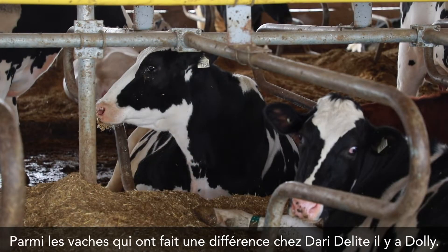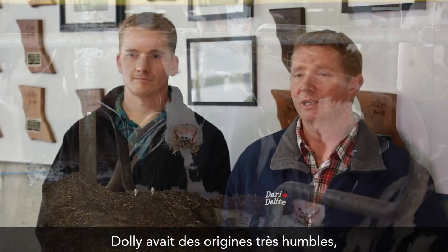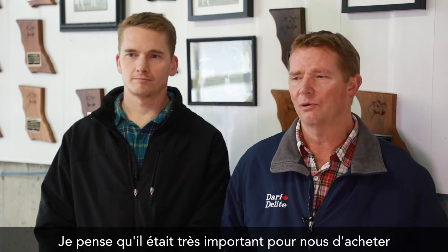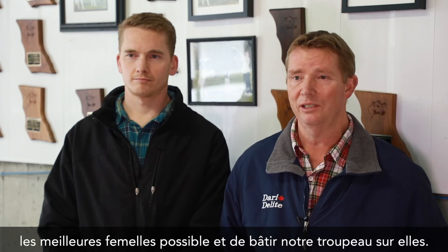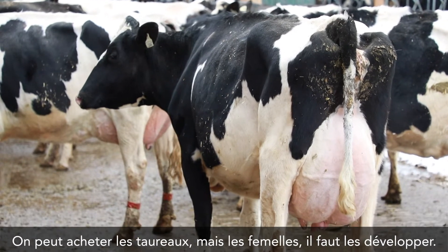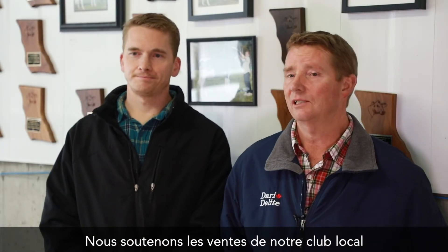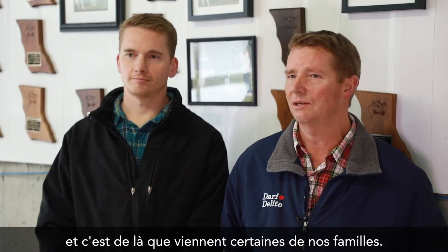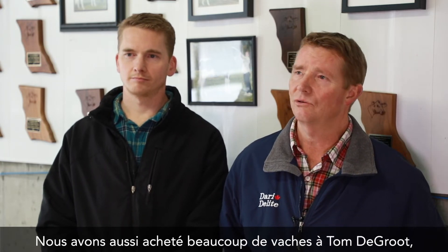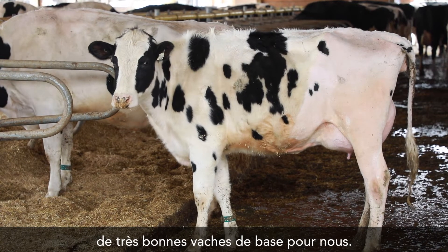Cows that really made a difference here at Dairy Delight was, of course, Dolly. Dolly came from very humble beginnings, as most of our cows did, because we were a little pressed for cash. It was very important for us to buy the best females we could and base our herd on the females. Bulls you can buy; females you have to develop. We support our local club sales, and that's where some of our families originate from, like the Delia family. We also bought a lot of cows from Tom DeGroote that were really good base cows for us.